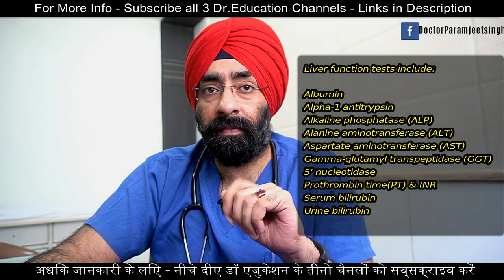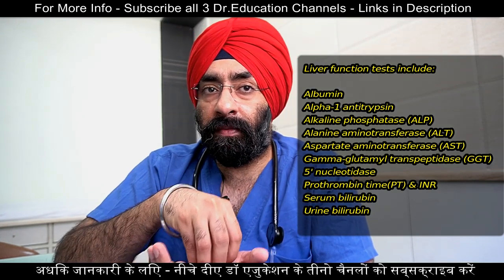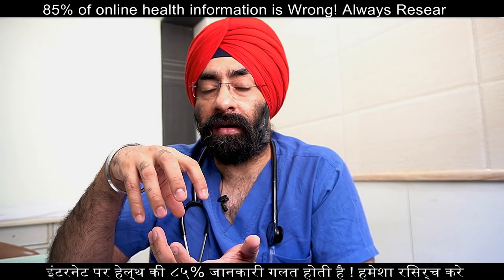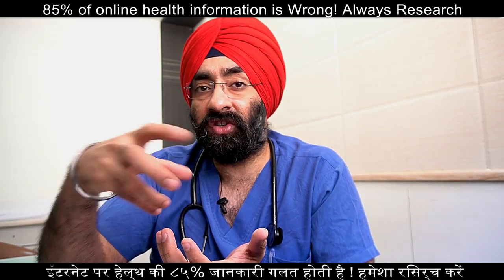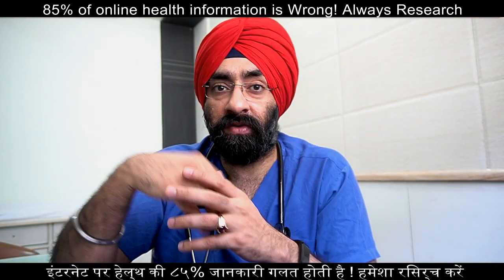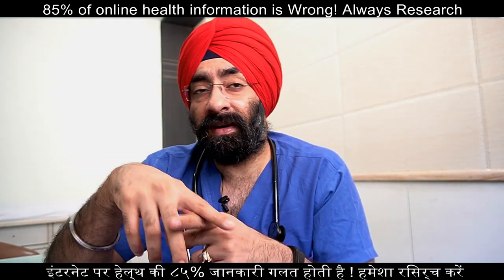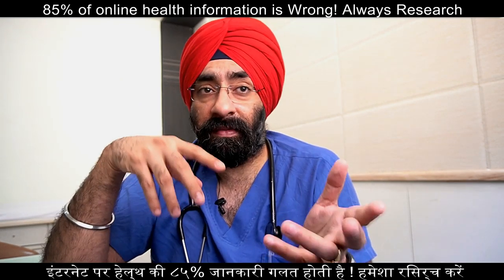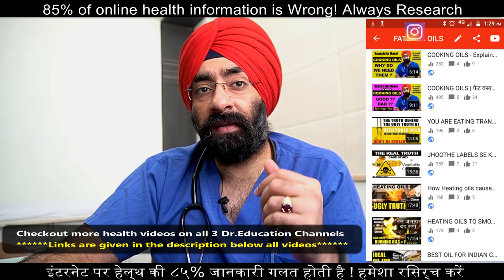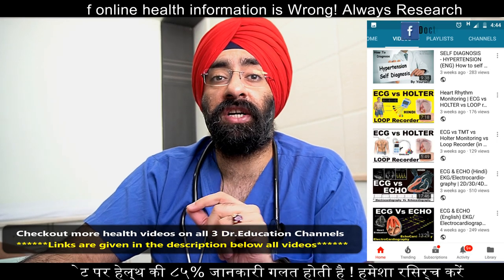Bilirubin test tells us how much bilirubin is present. Bilirubin can be elevated in many cases — for example, when red blood cells are affected, as in malaria or dengue. If the liver is damaged, bilirubin can also increase because bilirubin is ultimately processed in the liver. This is also why jaundice occurs. Bilirubin is also an important test in the liver function panel.